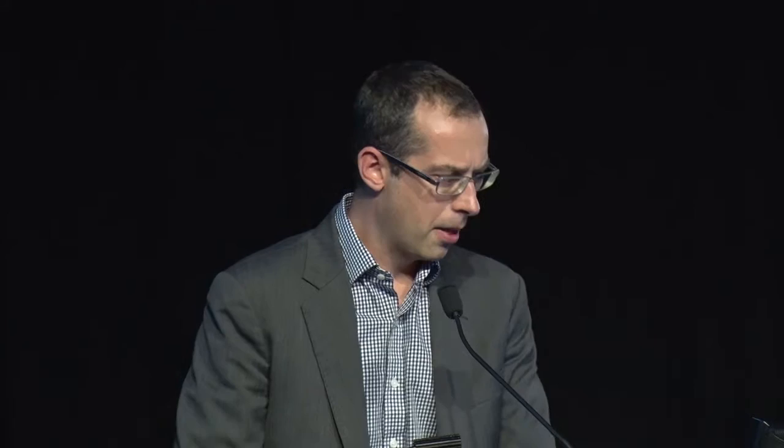In terms of longevity risk, we looked at it as consisting of two components: individual longevity risk — the risk that someone lives longer than the population's average expected lifetime — and portfolio longevity risk — the risk that the portfolio's expected lifetime is longer than anticipated due to unexpected mortality improvements. The product manufacturer needs to decide whether to provide guarantees against individual longevity, portfolio longevity, or both.